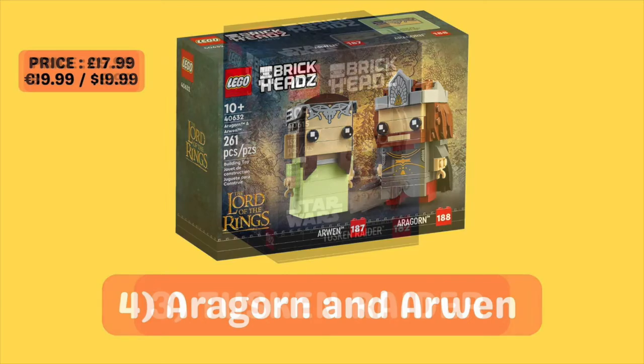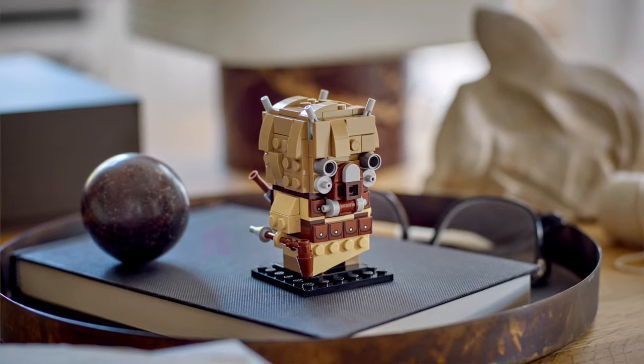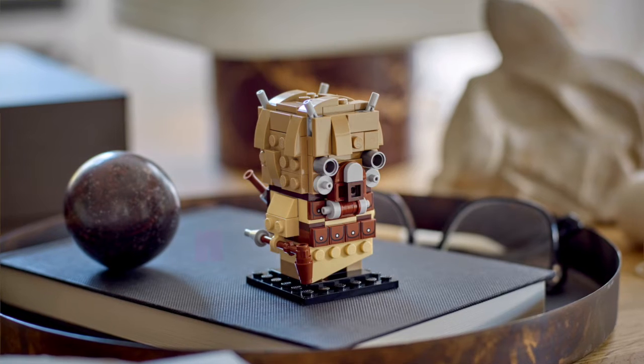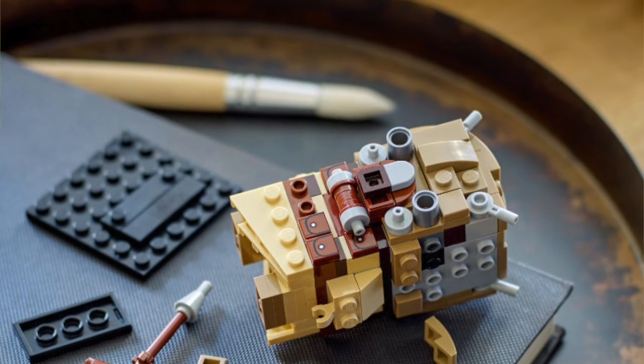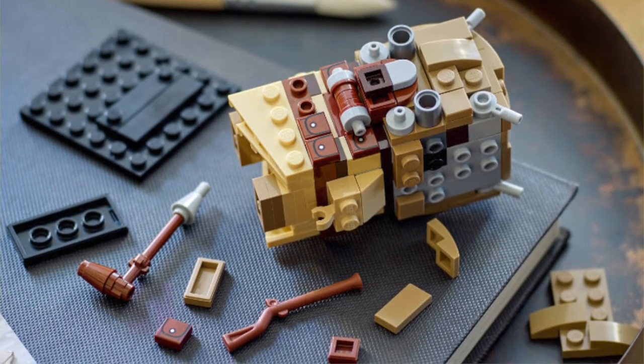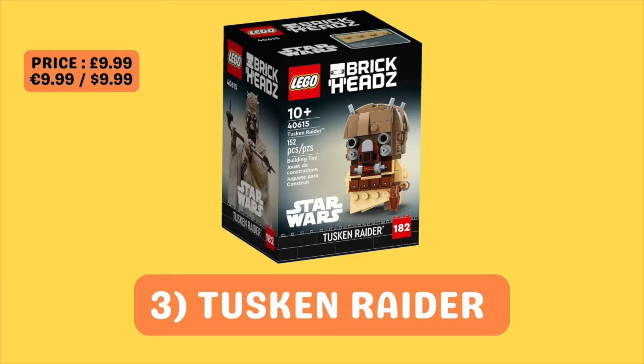Moving on, at third place we have the Tusken Raider Brickhead. This set retails for £9.99 in both the UK, the US, and Europe. It's another set that was only just released on January 1st, 2023, so if it does indeed retire in December of this year — which is what's rumoured, though nothing's official — it will only have been out for just under a year. For me, this is definitely one that you want to be picking up, as so many people will just miss out, thinking it's going to be available for much longer than it actually is. But beyond the short shelf life, I genuinely think this is a really good-looking Brickhead — from the little pouches on the belt to the real detail that's been put into the mask, it all comes together really nicely. So this is one you definitely want to keep your eye on.